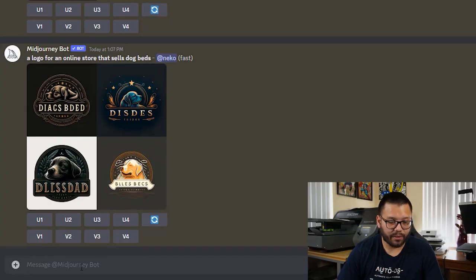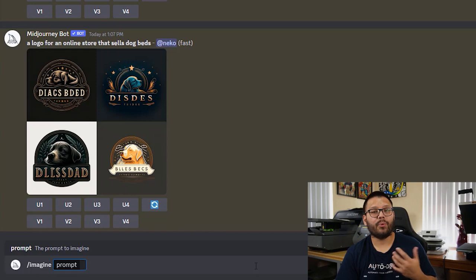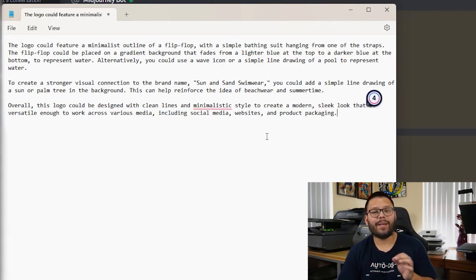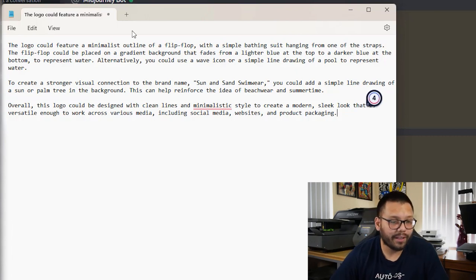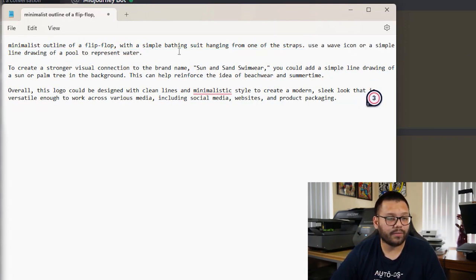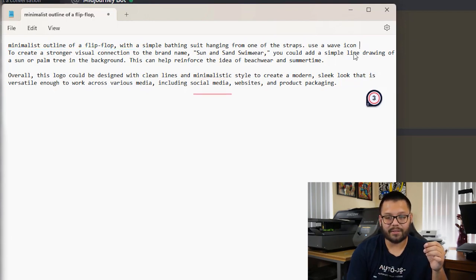The way MidJourney works is by prompts — you don't talk to it like ChatGPT. You send a message to the MidJourney bot by typing slash, imagine, space, and then in that space after 'prompt' you tell it what you want it to come up with. I'm going to open a notepad, paste everything ChatGPT gave me, and separate the main points for the logo. From there: minimalist outline of a flip-flop with a simple bathing suit hanging from one of the straps, using a wave icon. When it comes to text, MidJourney isn't the best — it'll mostly come out as gibberish — so if you want to add your store name, you'll need to import it into something like Canva or Photoshop.